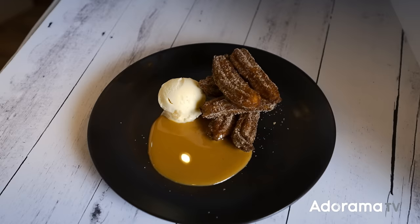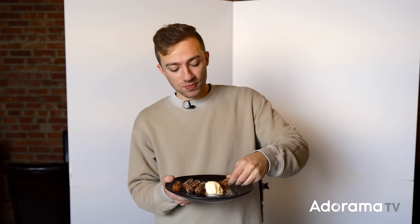The churros are delicious. That's Dave, the owner, in the background making sure everything's going smoothly. Those are the signature churros — they've been serving them since the day they opened and they're probably one of the best-selling desserts at Revolve.